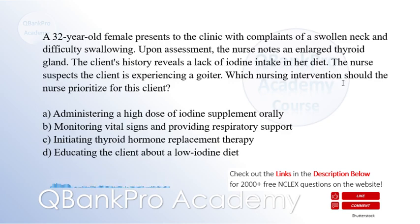The correct answer is D: Educating the client about a low iodine diet.